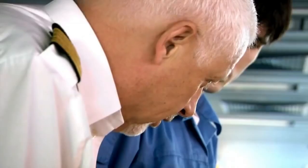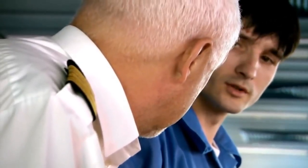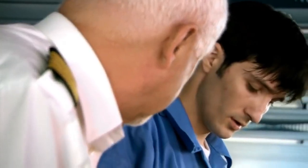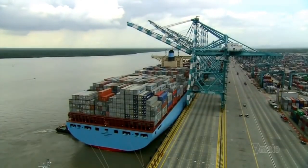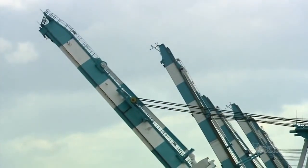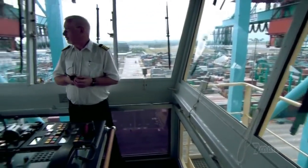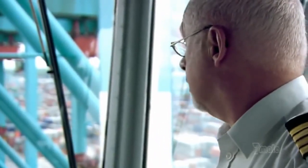Finally, loading is complete, and together the gantry cranes pull away from the ship. Fifteen stories above the dock, Captain Soniksen has a bird's-eye view of their departure. With him is a local pilot, who by law must help guide Emma safely out of port. Departing Tanjung Palapas in Malaysia is always tricky, and Emma's size means she faces extra hazards in the harbour.